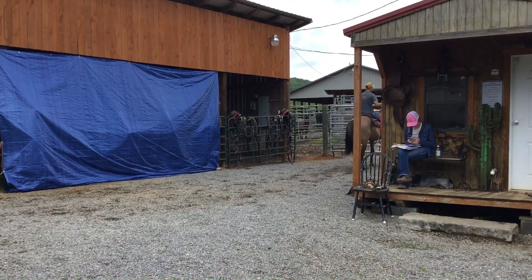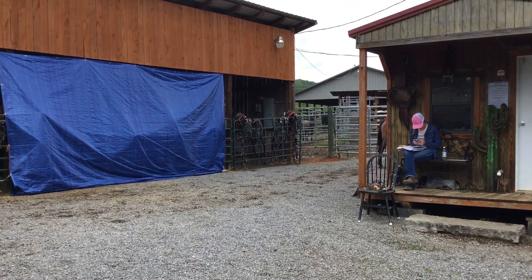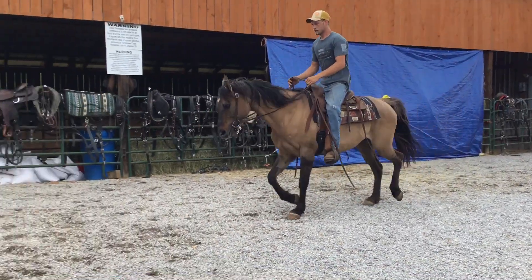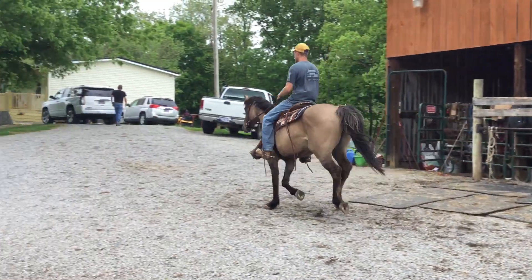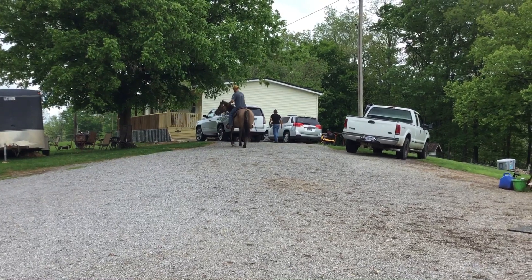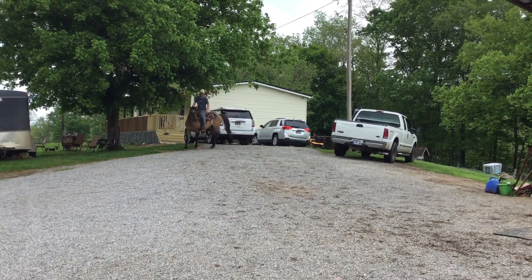Here's a super nice grulla mare. She's a Mexican ranch horse — she's been ranched her whole life. She's just 10 years old. You're talking about a pretty lady now. She's got zebra stripes all up and down her legs, shoulder, and down her back, black mane and tail.